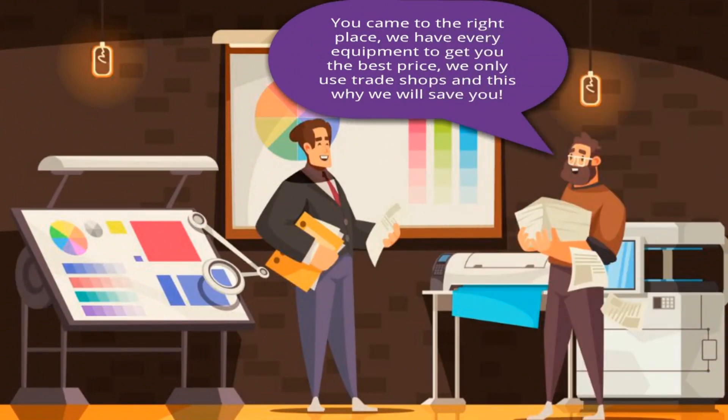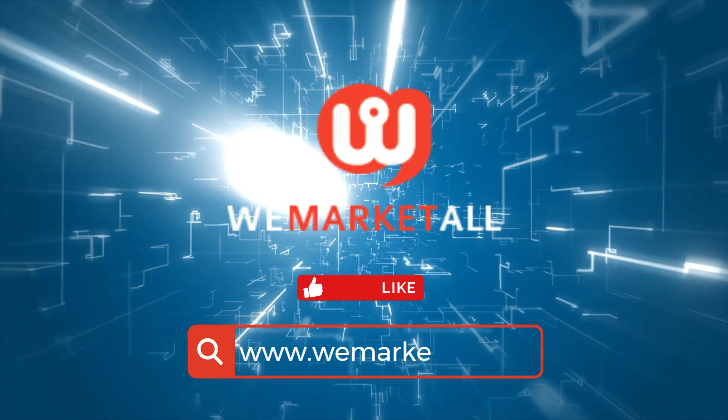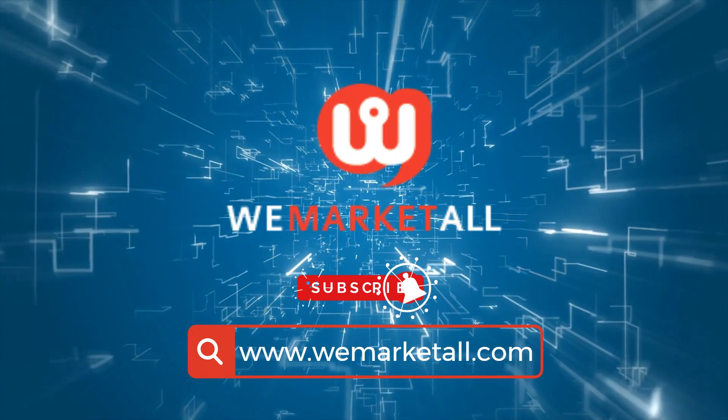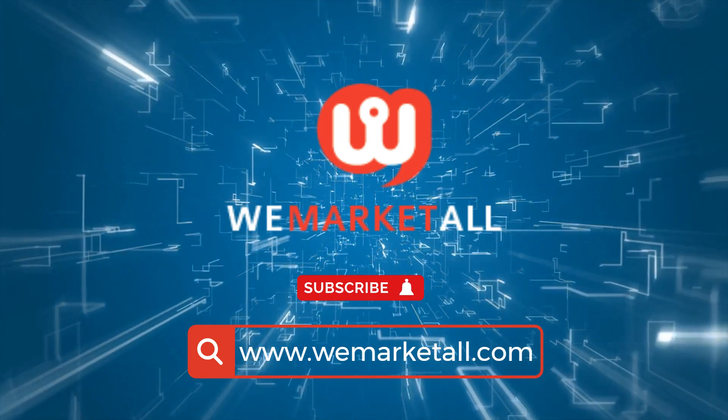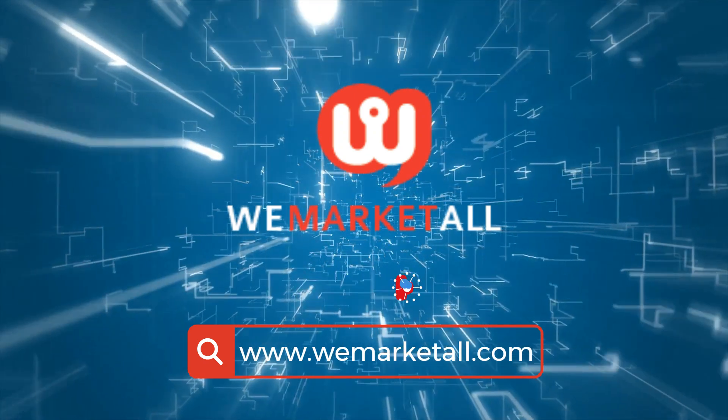Thank you for taking the time to watch our company video. If you require any printing services, we are always available to provide you with assistance in any way that we can.